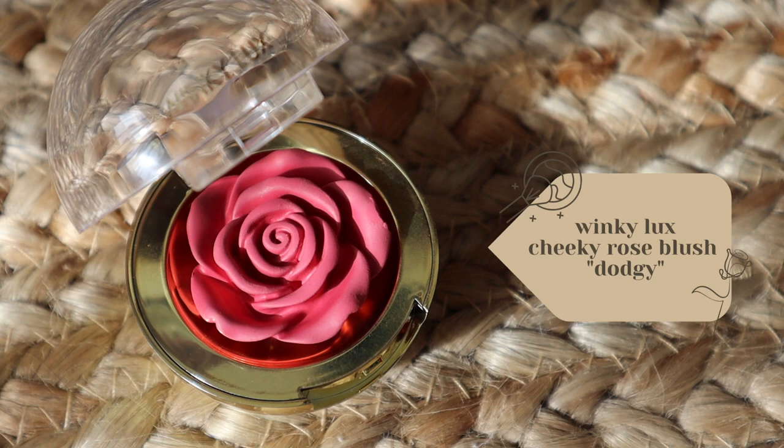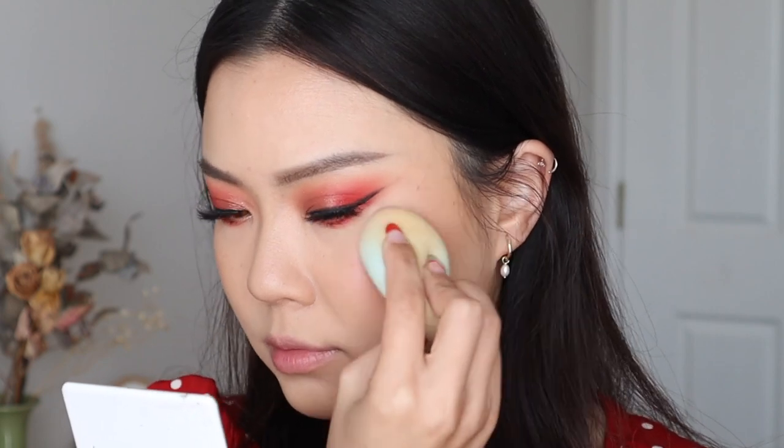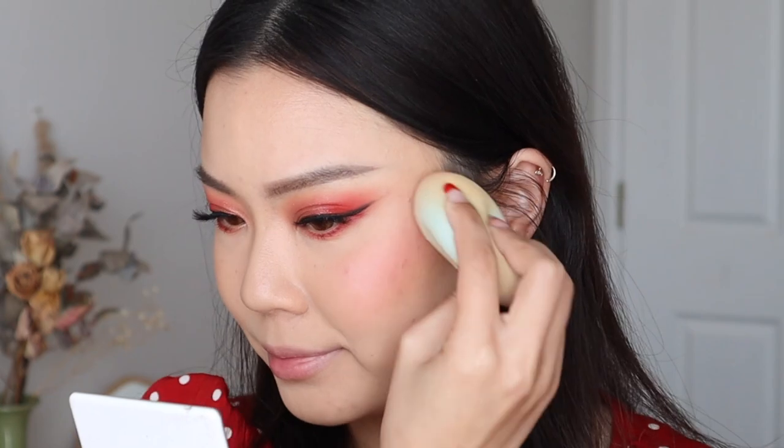Also in that package from Joy, she got me the Winky Luxe Cheeky Rose Blush in the shade Dodgy. This blush is so, so beautiful. I love innovative makeup items like this — it's so stunning. Sometimes with these kinds of products they can be gimmicky and not work, but I love this blush. The name Dodgy is such an odd name for such a pretty rose blush, but the formulation is really beautiful and it blends so well. It wasn't patchy at all. The rose shape stays intact so you're not losing that shape. I actually wanted to mention this one last month but decided to give you guys a little blush break.